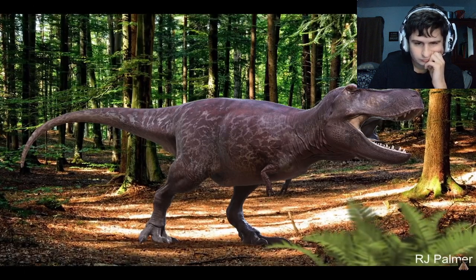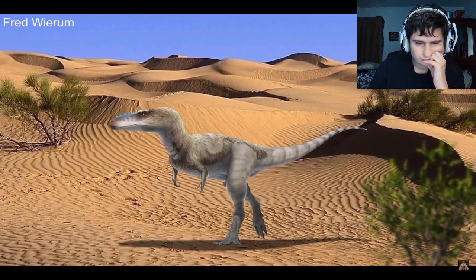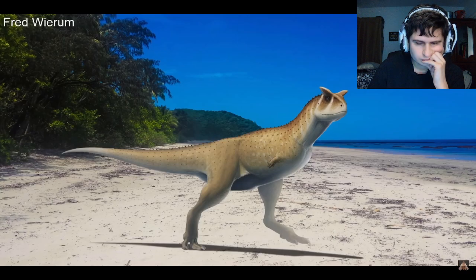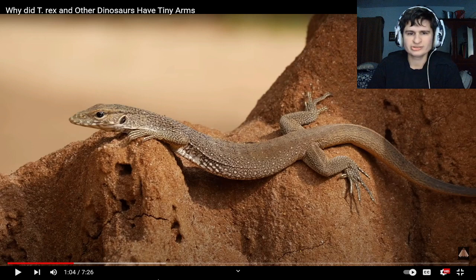The tiny arms of T-Rex and some other dinosaurs have been confusing for so long because theropod dinosaurs — the dinosaurs that stand on two legs — did not evolve to walk this way to free up their arms to use them. They evolved this way to move faster and to have faster acceleration. That's why they're so fast!